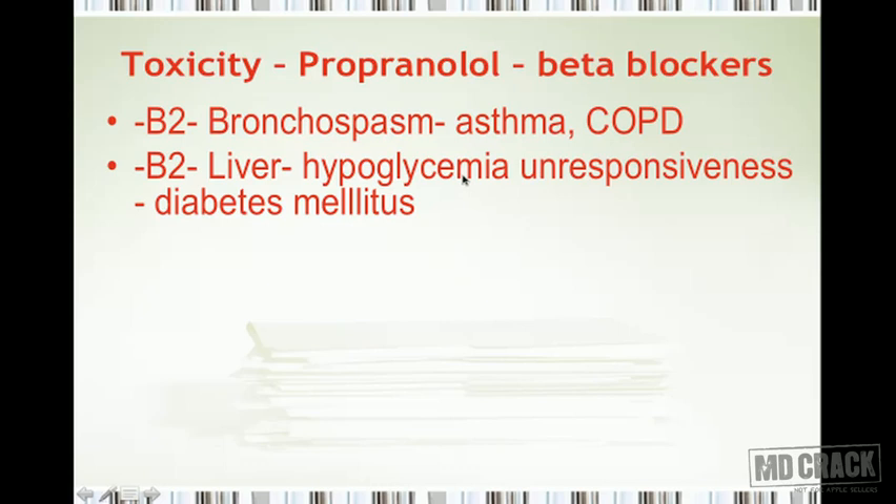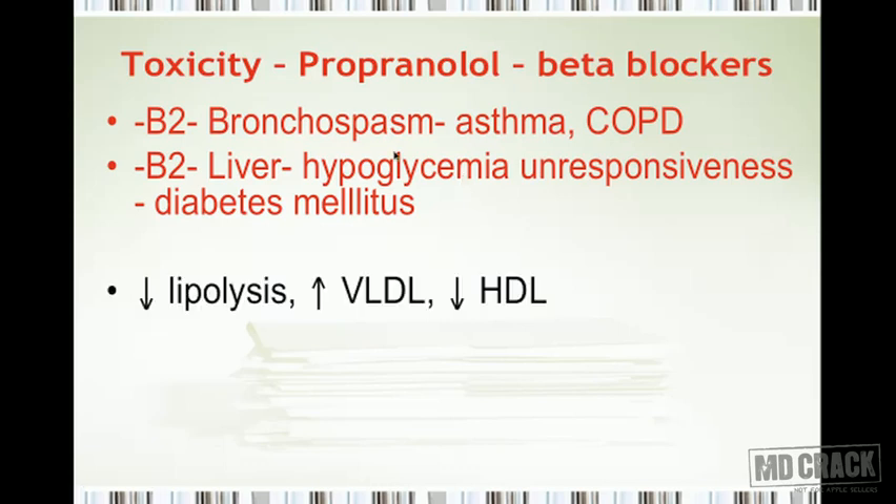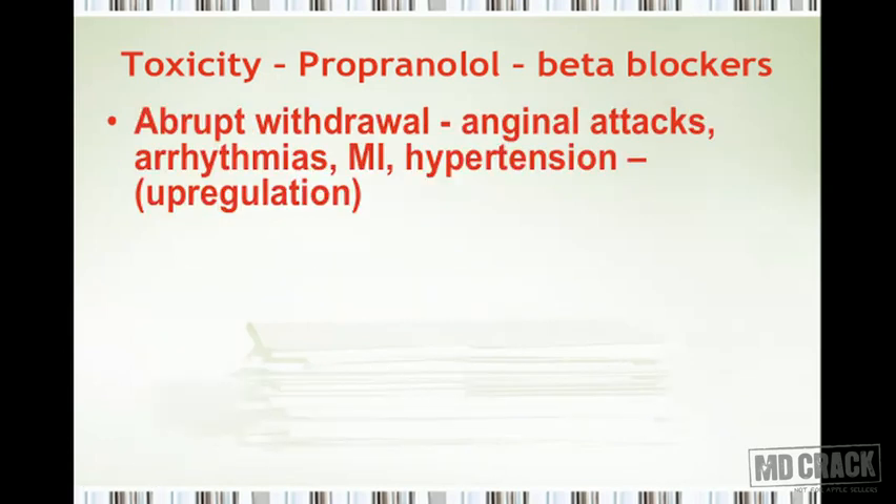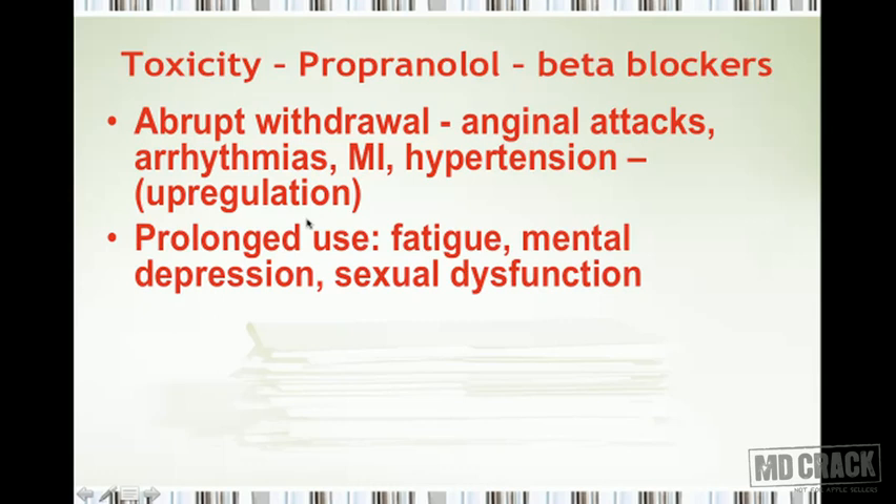Beta blockers also decrease lipolysis, increase VLDL, and decrease HDL — unfavorable effects in patients with hypercholesterolemia. Long-term administration decreases cardiac contractility, making the heart more susceptible to ventricular dilation and congestive heart failure. Being antagonists, long-term use leads to upregulation of receptors and supersensitivity. Abrupt withdrawal can therefore lead to anginal attacks, arrhythmias, myocardial infarction, and hypertension, with receptor upregulation being the important cause.